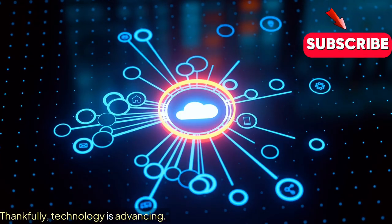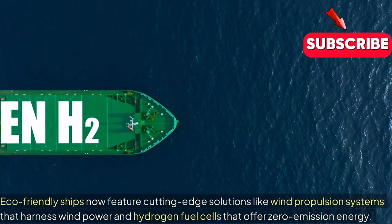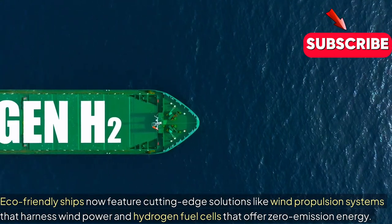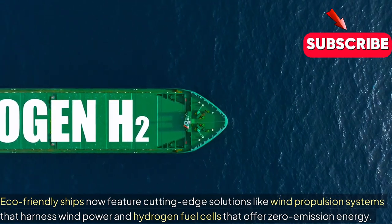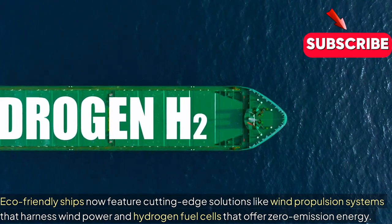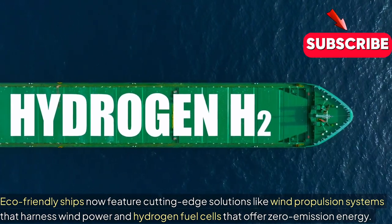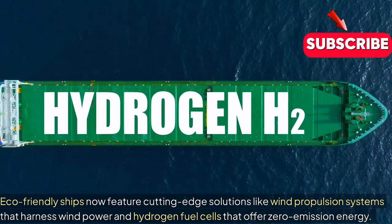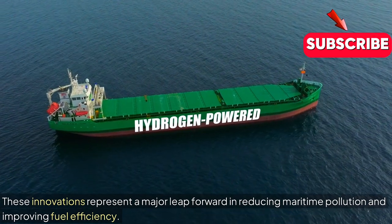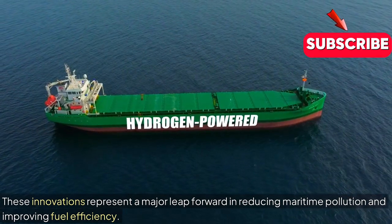Thankfully, technology is advancing. Eco-friendly ships now feature cutting-edge solutions like wind propulsion systems that harness wind power and hydrogen fuel cells that offer zero-emission energy. These innovations represent a major leap forward in reducing maritime pollution and improving fuel efficiency.